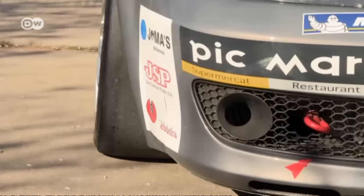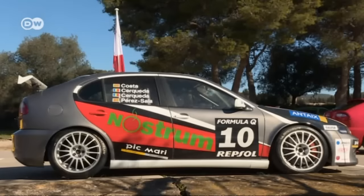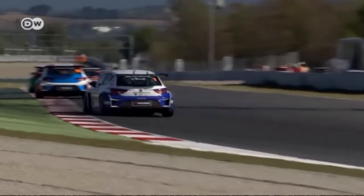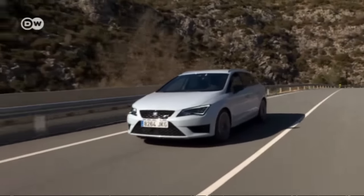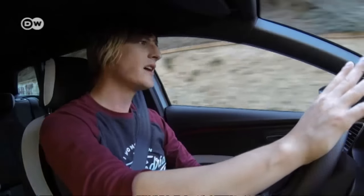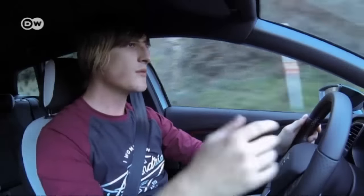One thing all Cupra models have in common: they've furnished the basis for race cars that are still competing in one-make racing series today. But this Cupra has to hold its own on public roads first. André likes the engine a lot. He points out that when cruising at low speed around 2000 rpm and stepping on the gas, it needs a moment to respond.